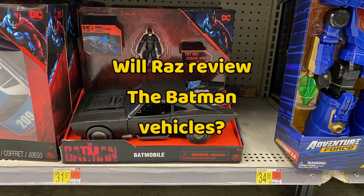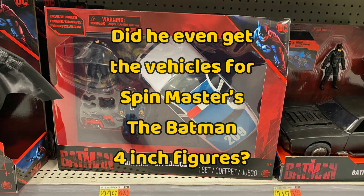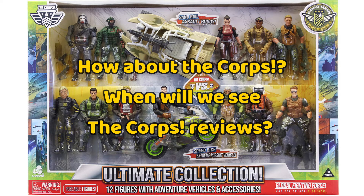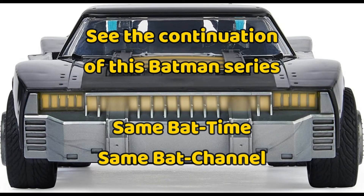Will Raz review the Batman vehicles? Did he even get the vehicles for Spin Master's The Batman 4-inch figures? How about the core — when will we see the core reviews? See the continuation of this Batman series — same bat time, same bat channel.